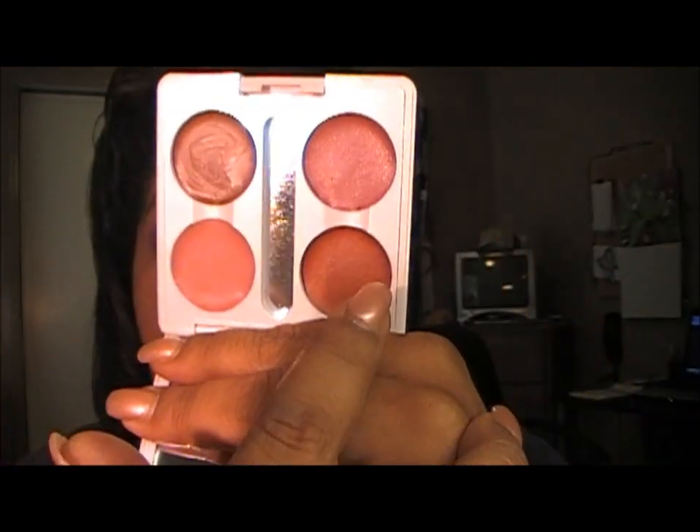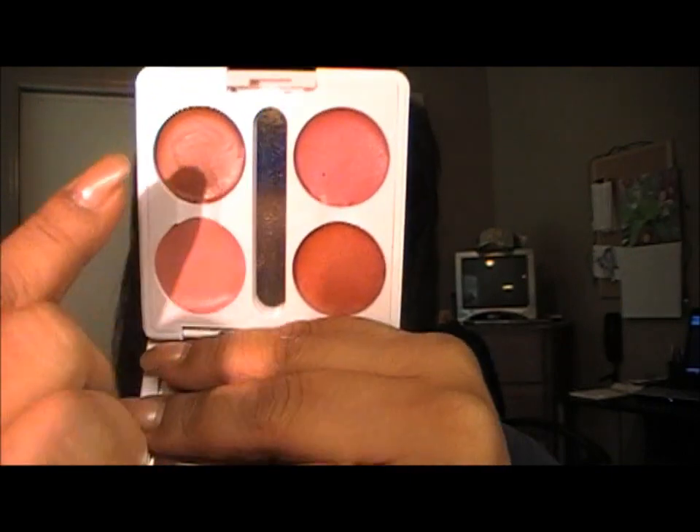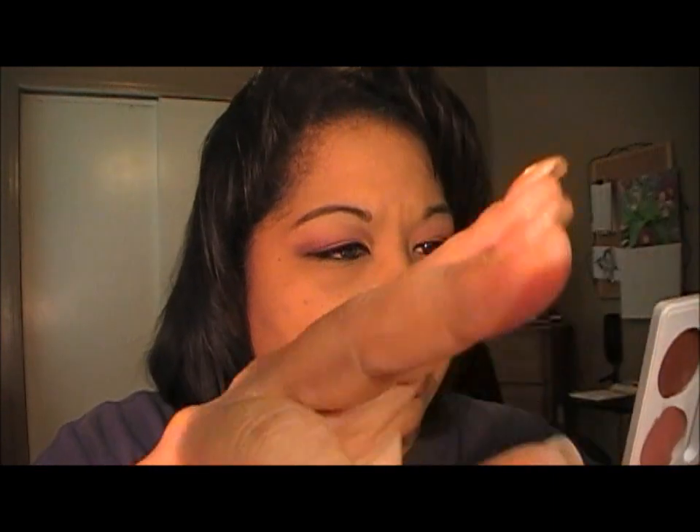This is my mauve palette. This one is called love it, sugared maple, the new pink, and couture suede. Love it is that color, then sugared maple, couture suede, and the new pink - which like I said just gives you a hint of color. That's that one.